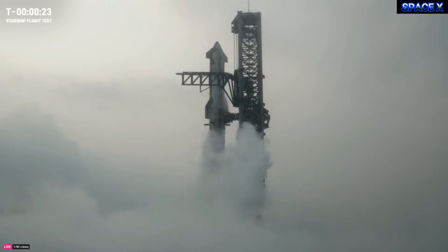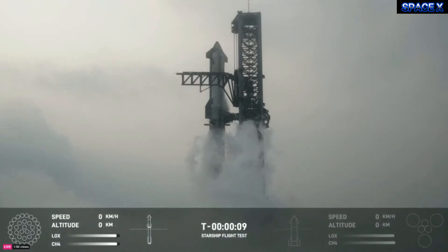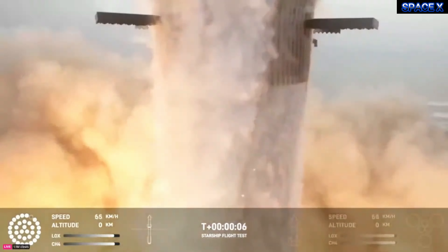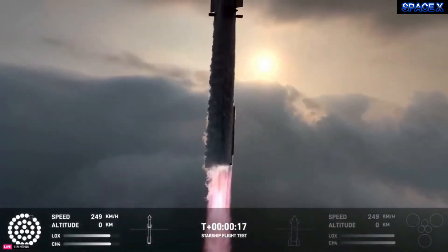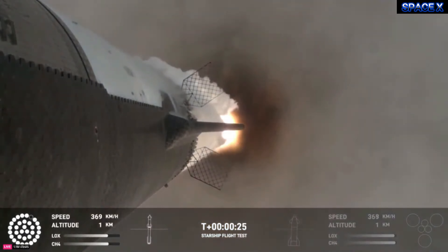We're under a minute away. 45 seconds and counting. We are past the 40-second mark. Flight Director Ty Huntington is going to take us through one more time for a Starship liftoff. T-minus 15... 10, 9, 8, 7, 6, 5, 4, 3, 2, 1. We have liftoff!